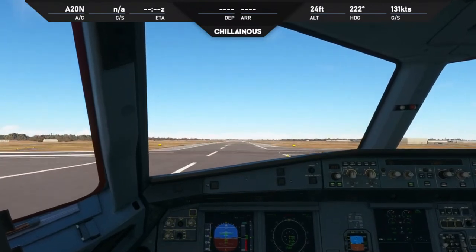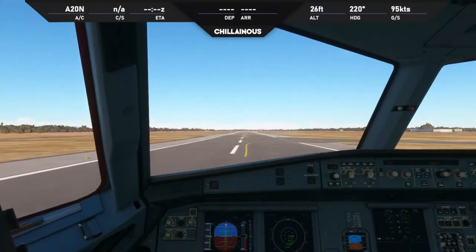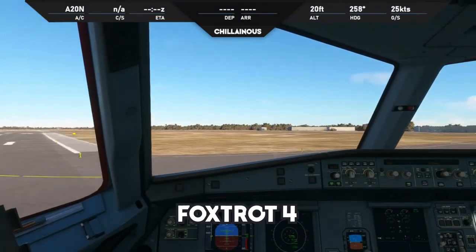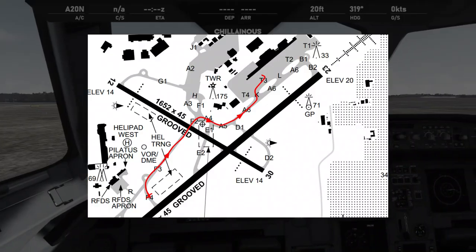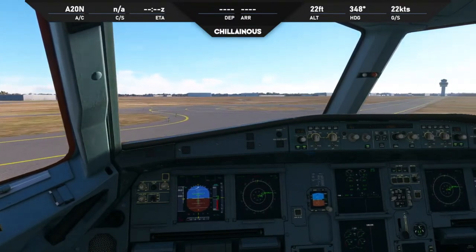In reverse and on the brakes. Looks like we're going to have to take Foxtrot 3 or Foxtrot 4. Melbourne Centre, request taxi to the gate, Jetstar 768. Jetstar 768, welcome to Adelaide, taxi via Foxtrot 3, cross runway 12, Alpha to the bay. Jetstar 768, I would also like to thank you very much for your patience — thank you very much.